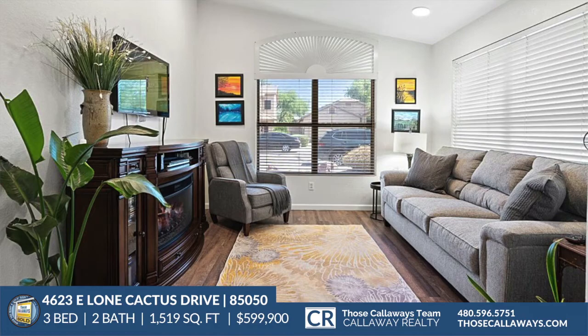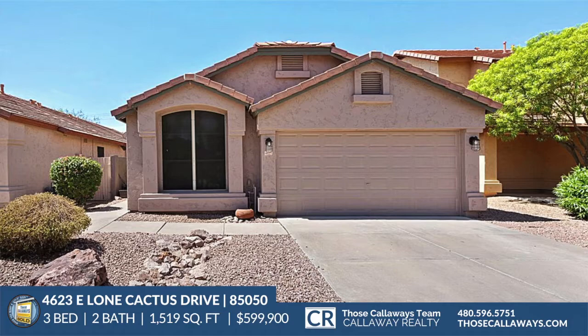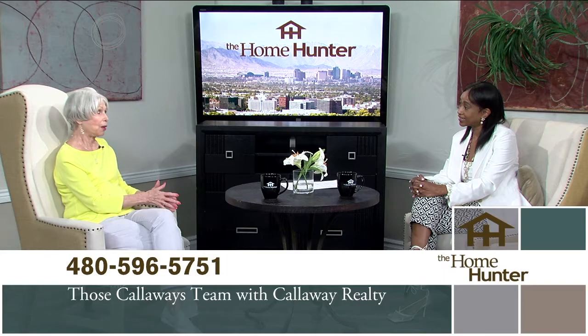A viewer asks about the price — it sounds fabulous. The price is uncertain right now because prices have been changing so quickly. You wouldn't want to tell the audience one thing and then it goes up or down. Just call us and we'll have all the information for you. And if this home isn't the right one, Those Callaways will definitely have another one that will be — we're just a phone call away.